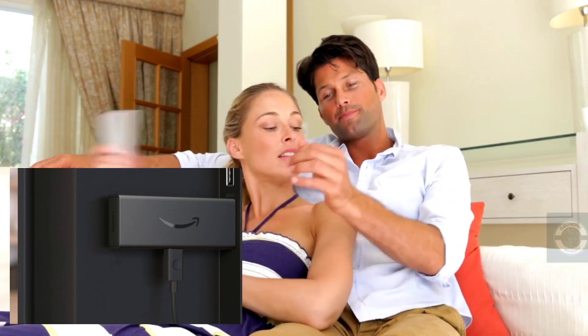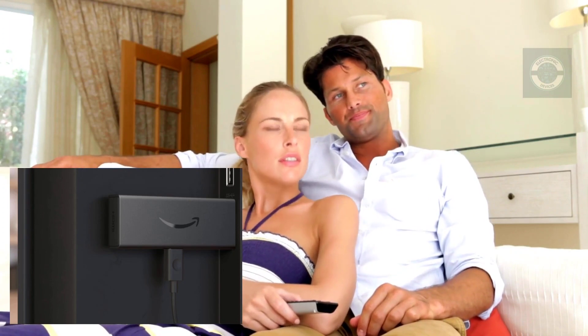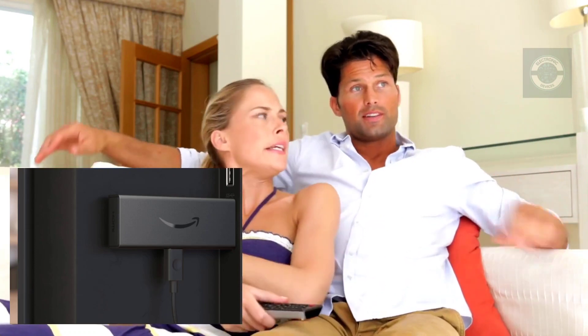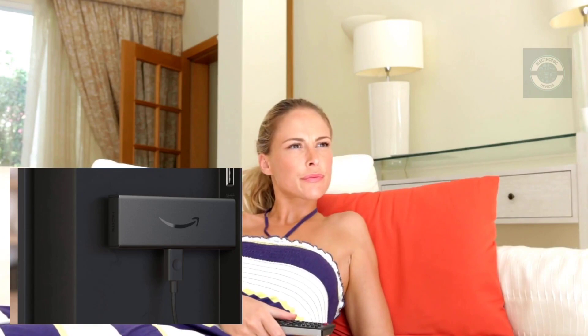Plug and play. The small design connects straight to an HDMI connector and fits perfectly behind your television. Move the Fire TV Stick between TVs in your home with ease, or take it away so your content follows you.